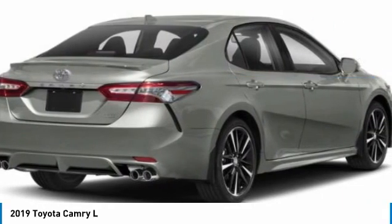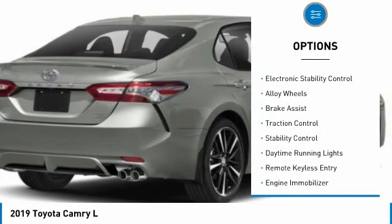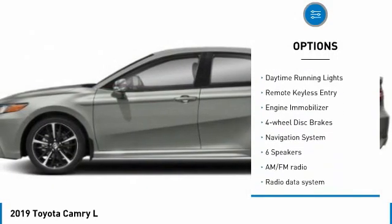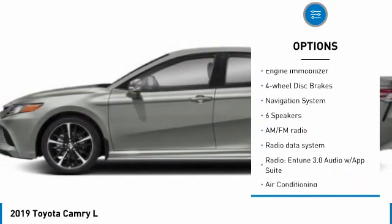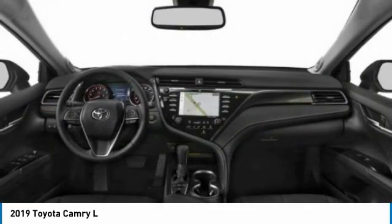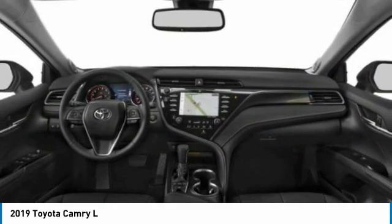Here are some of this vehicle's great options: tire pressure monitor, electronic stability control, alloy wheels, brake assist, traction control, stability control, daytime running lights, remote keyless entry, engine immobilizer, and four-wheel disc brakes.